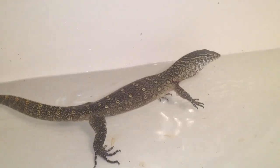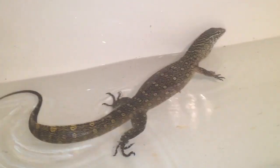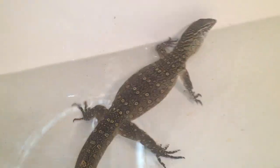The iguana gets her water changed about once a day, and then the snakes just whenever they need it, which isn't too often. Snakes are pretty easy.